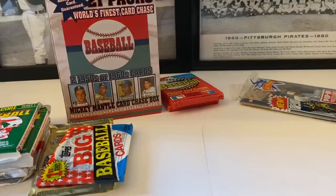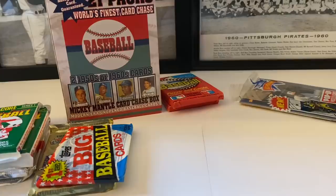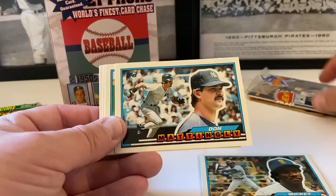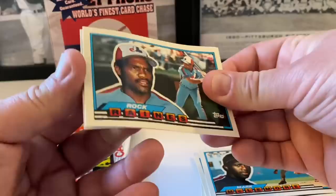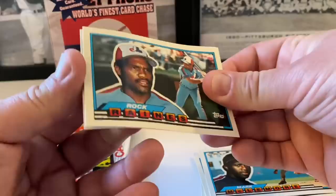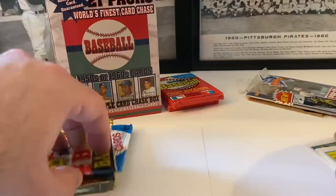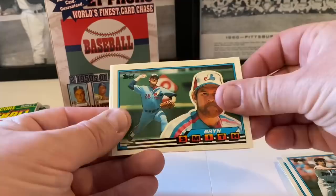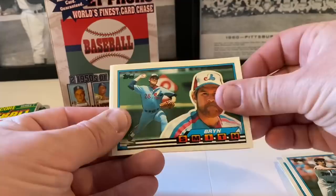Let's see what these look like — nice, Mickey Brantley. Here's the back with a nice cartoon. Hey, we got Donnie Baseball — we'll take that! Don Mattingly, anything Donnie Baseball related is cool. Terry Leach, Todd Burns, Mark McLemore. This is a Hall of Famer. We end with a checklist — this is '89 Big Baseball. Dan Pasqua, Eric Show, Bryn Smith, Johnny Ray, Steve Jeltz, Jay Buhner, and we end with Jeff Robinson.